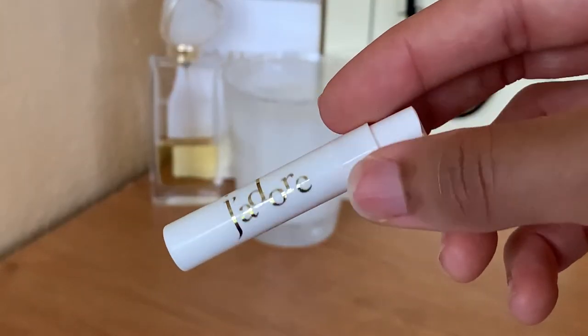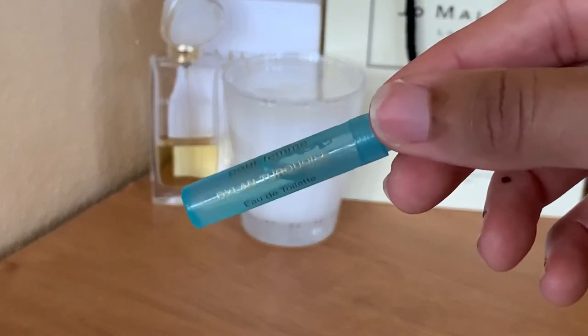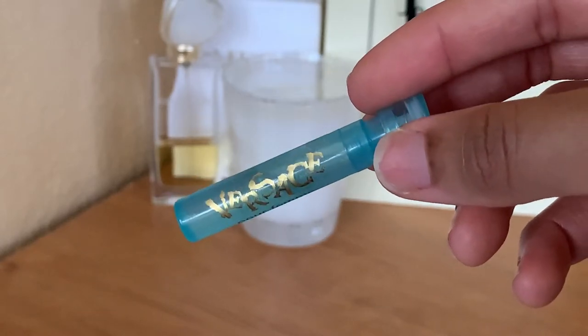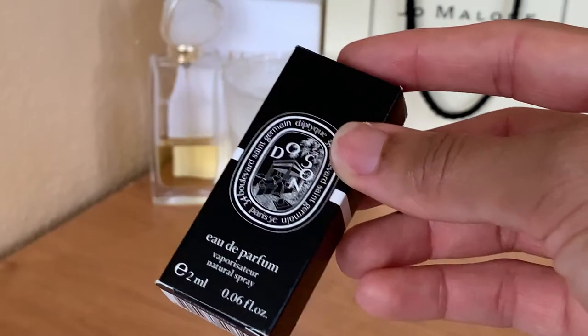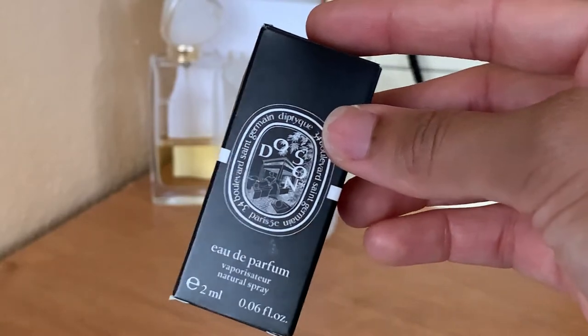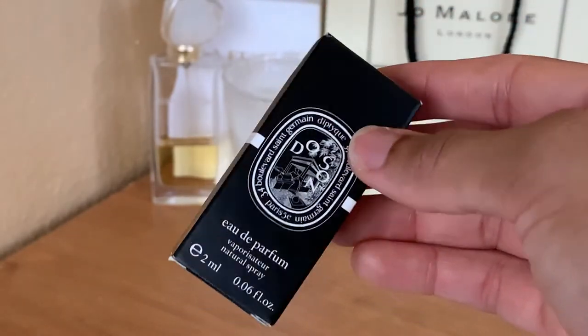I've got J'adore by Dior, and the last of my samples and decants is Versace's Dylan Turquoise Pour Femme. Actually, the very last one is Doson from Diptyque. I'm not sure why I've kept the box — I think it's because it's fancy as heck, that's probably why.